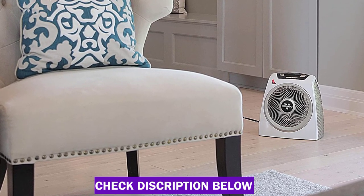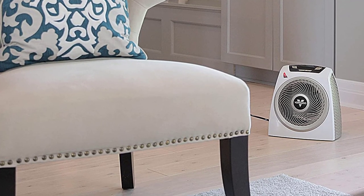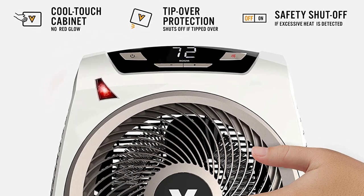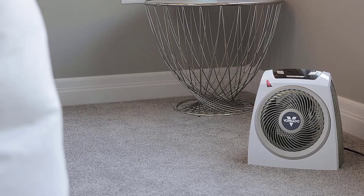However, the AVH-10 didn't distribute its hot air as evenly throughout the space as the VH-200 did, and it also tends to cost $30 to $50 more. Still, it's a great alternative to our top pick if you find it for a good price or if you prefer its extra features.